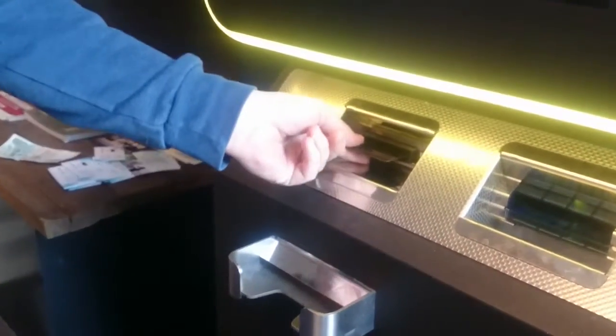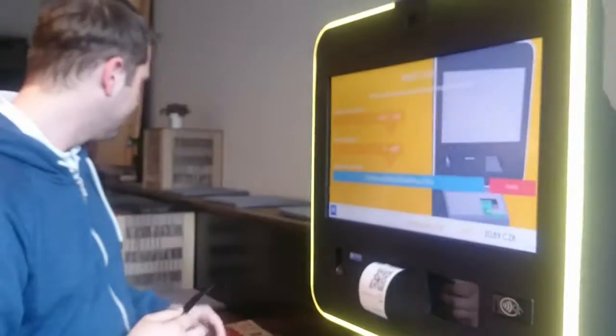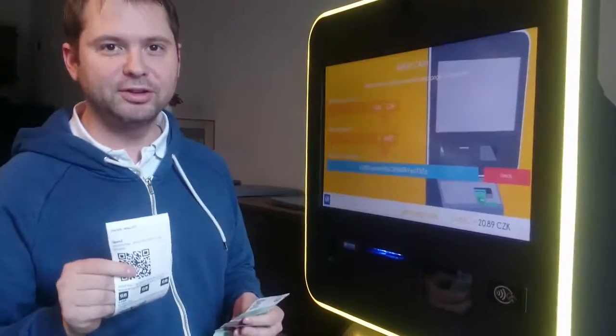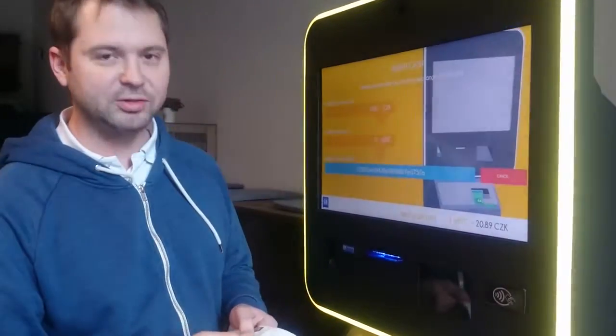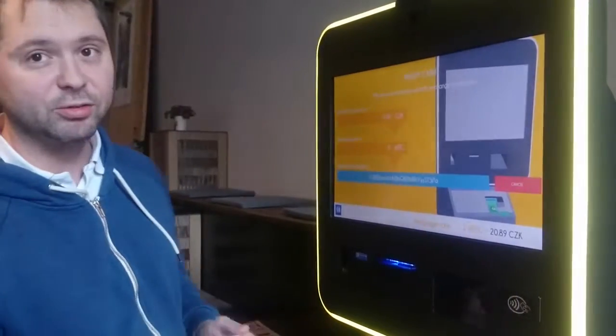It's going to dispense it here. The private key was written into this card. Now I can insert cash and also take a backup of the card. This is the public key and this is the private key, which I can store somewhere else in case I lose the card.